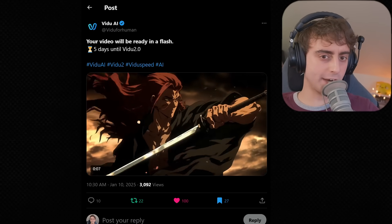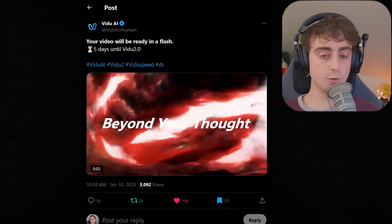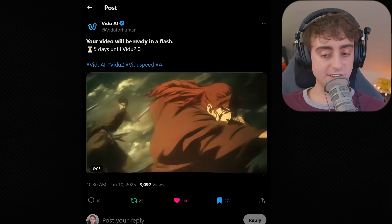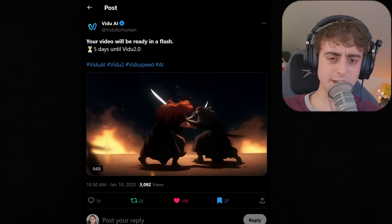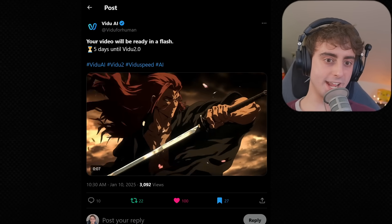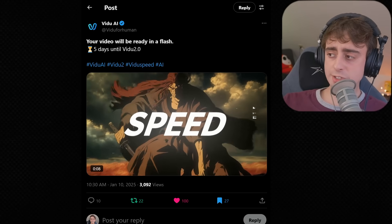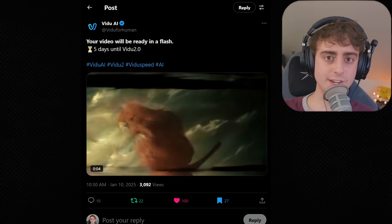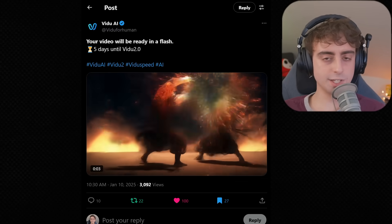First up, I want to make you aware of Vido 2.0. This is an AI video generator that often gets overlooked, but it's pretty darn good. It's competitive, it gets updated quite regularly, and a lot of people kind of seem to miss out on this one. They seem to be giving Vido an upgrade, supercharging it a little bit, and it's 5 days and counting until this 2.0 releases.